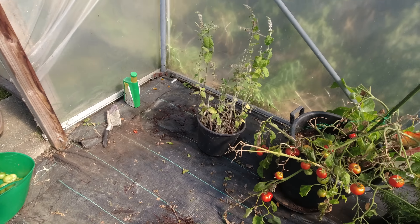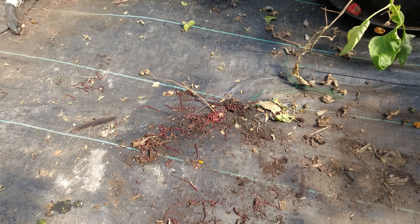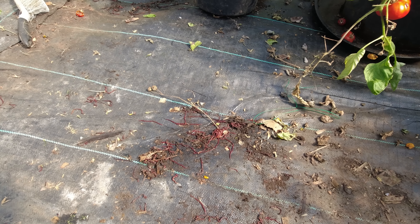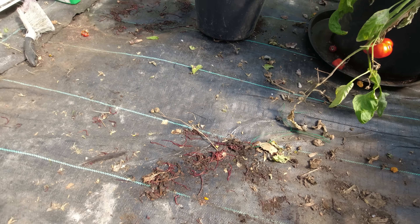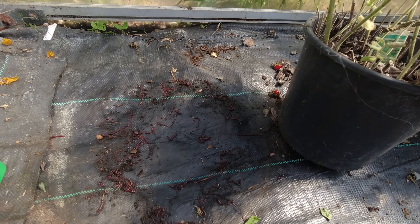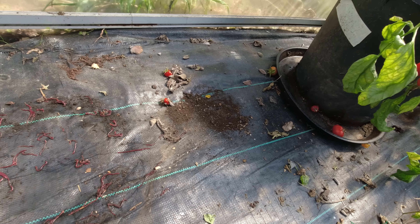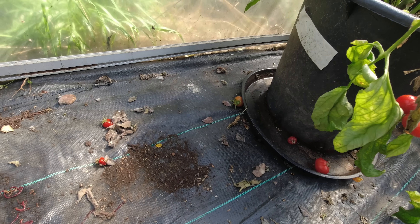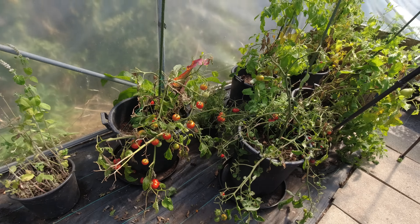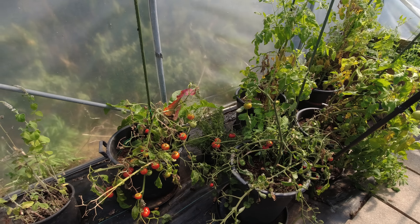Let me stop for a minute and show you all these very small worms we've got under these trays. They've obviously bred well in the compost I put in the pots and gone underneath for shelter and a bit of cool dampness. Pretty much every tray I've lifted has got that underneath, and under one there were a few woodlice so I need to watch out for that. It's a slow job but worthwhile.